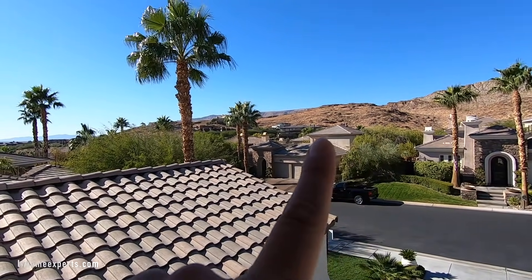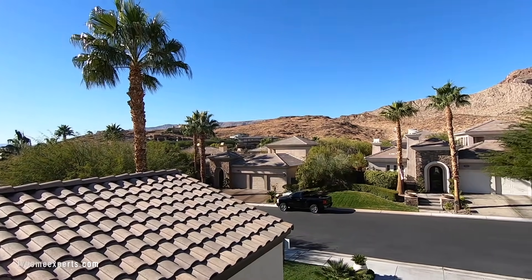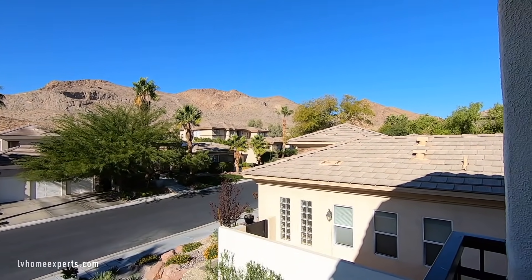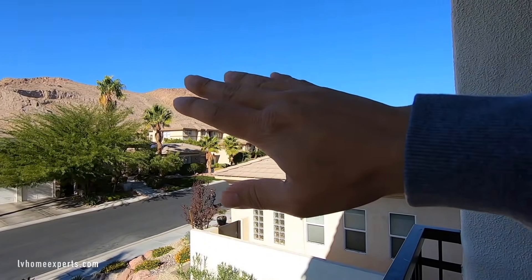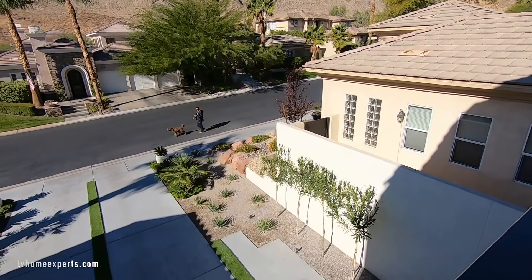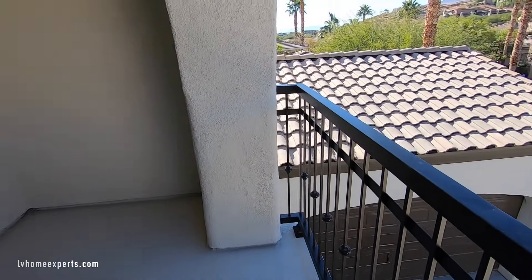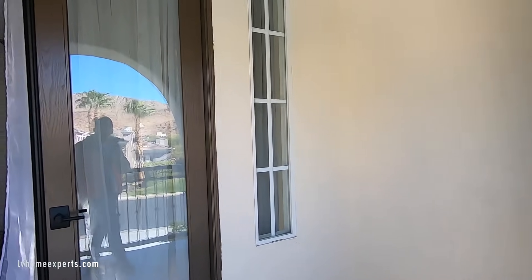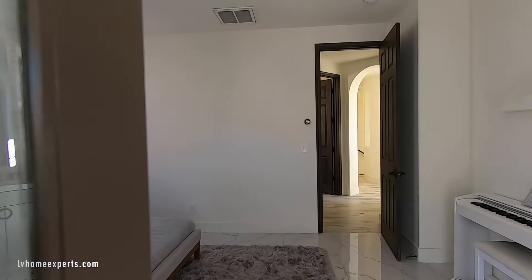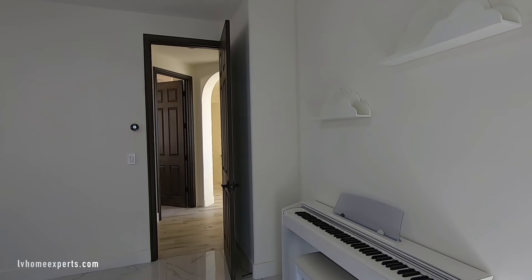The homes you see across on that side are in The Ridges. At nighttime they turn on lights that reflect off the mountainside and it's very beautiful. I mean, take a look at this. There's a cracked driveway over there but that could definitely be easily fixed. These are the original French doors — they just changed out the hinges and door handles but painted the door. Did a really good job.